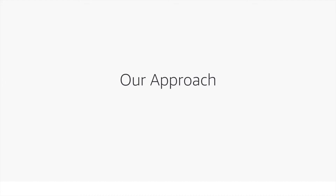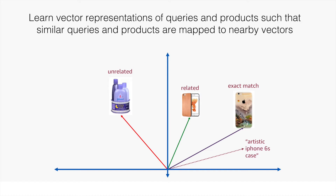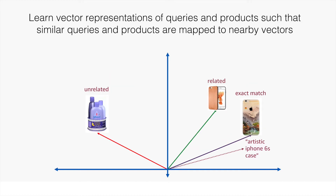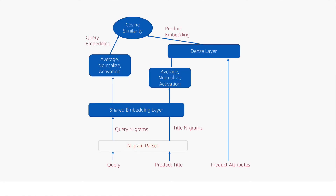To address some of these issues, we learn vector representations of queries and products such that similar queries and products are mapped to close-by vectors. To generalize to new queries and titles, we tokenize the query and title text and learn embeddings for these tokens. We use a Siamese neural network to learn these embeddings. Both the query and title are tokenized and embedded using a shared embedding layer, then pooled and passed through a nonlinear activation before computing the cosine similarity.